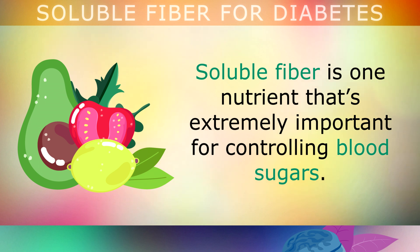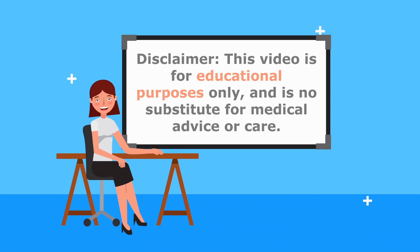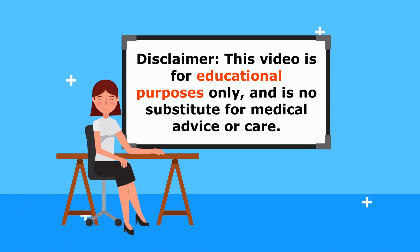Soluble fibre is one nutrient that's extremely important for controlling blood sugars, and that's exactly what we will discuss in today's video. Be advised that this information is for educational purposes only, so do speak to your doctor before supplementing along with your medication.